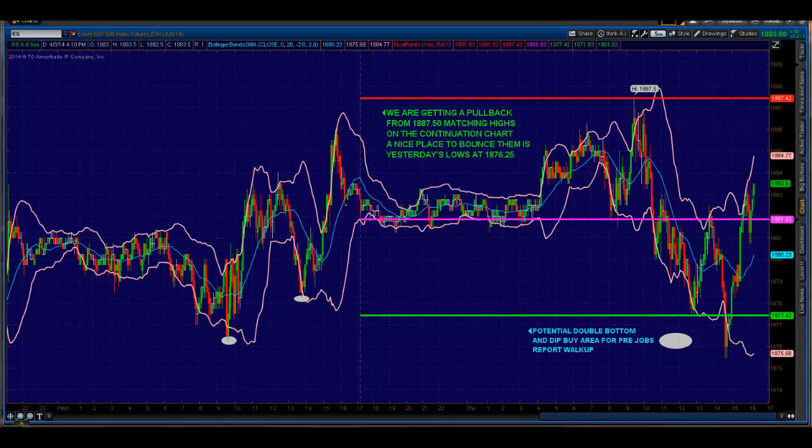Good evening everybody. Mike Vocky, PrincetonTrader.com, here with your evening recap for Thursday night, April the 3rd, 2014.